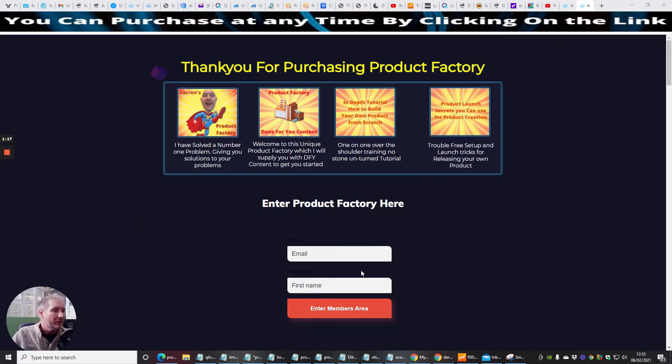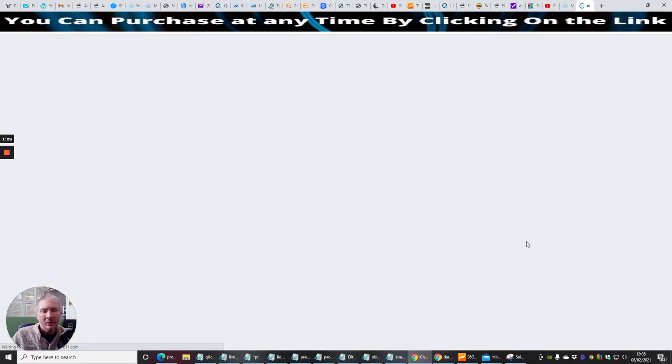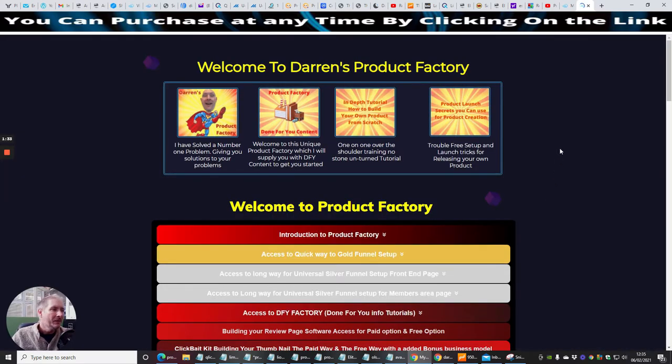So thank you for purchasing Product Factory. Basically, we've just got to put our password in and hit enter into the members area. This is going to take you straight into the front sale. So where we are now is the members area, which is going to give you all the information that you require to build your products.